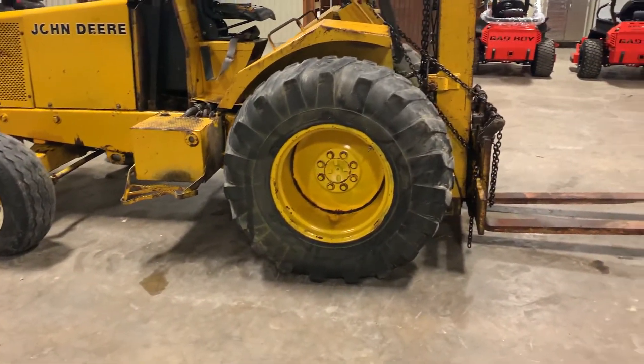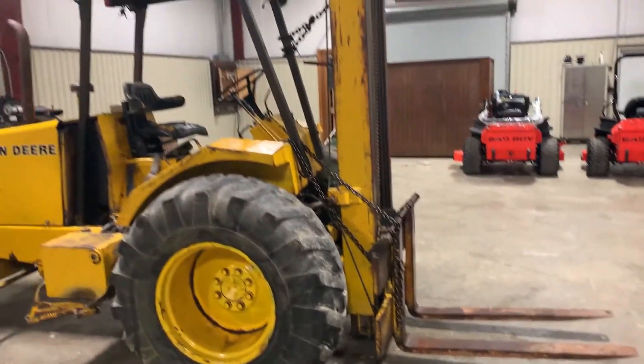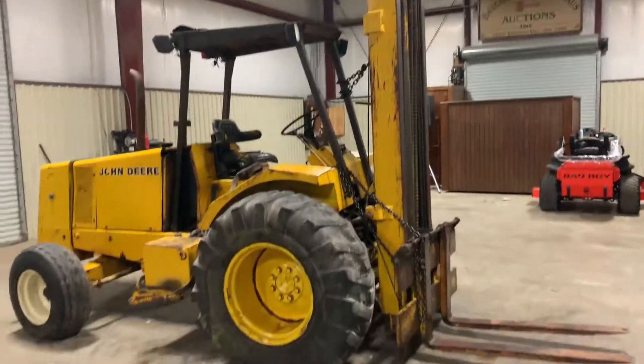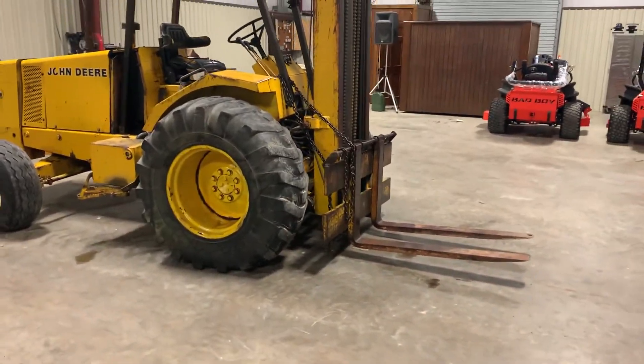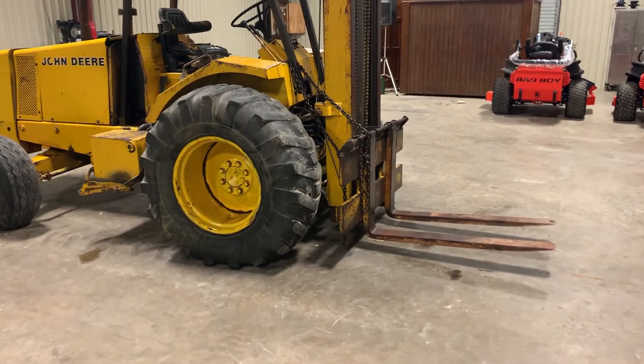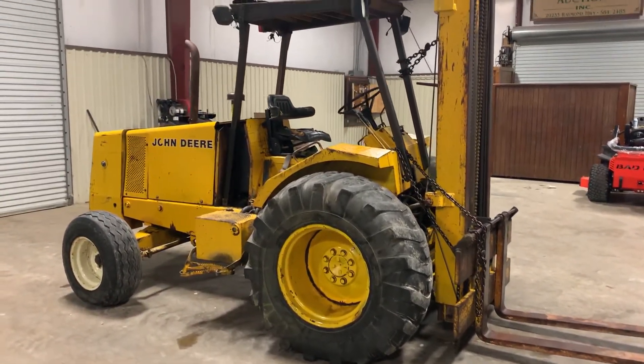The tires have quite a bit of life left to them. You have a nice set of forks — just the forks and the mast on this unit are probably worth quite a bit of money, either on another John Deere machine or incorporated onto a forklift. Forks are extremely expensive, especially nowadays with the coronavirus going on; iron is astronomically high.